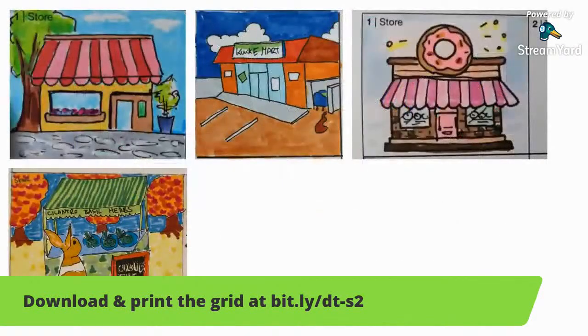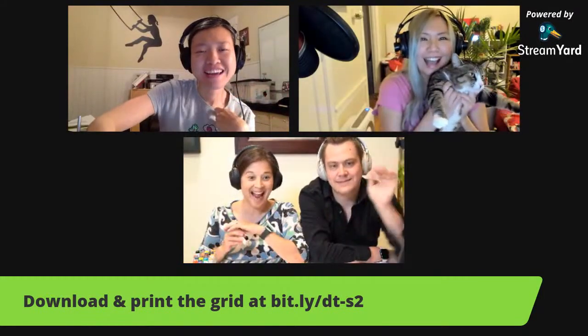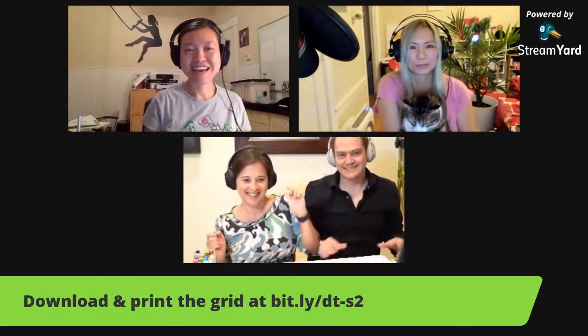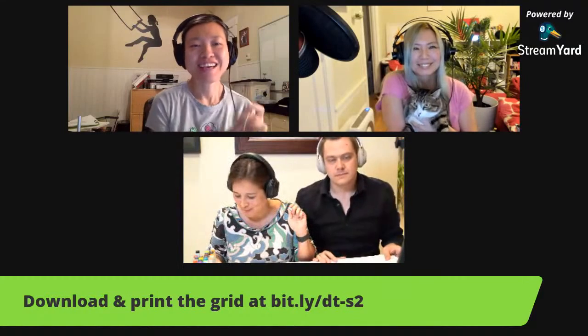Hello everyone! It's doodle party! Hi! Hello! It's Jackie! Hello! It's Charlie! And today we have Tomomi and Jamie and Ben and Lisa.